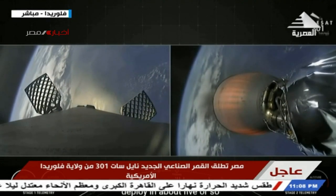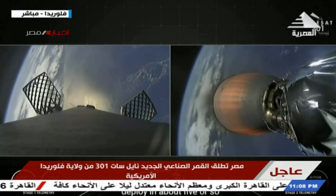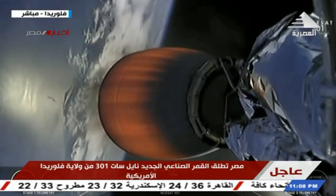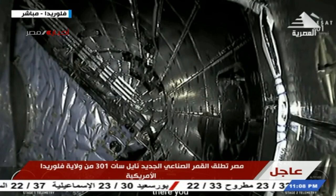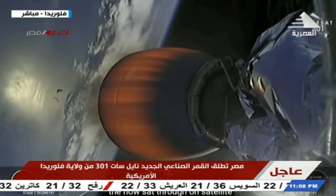Coming up we will have fairing deploy in about five or so seconds. Fairing separation confirmed. The two fairing halves have separated and are falling away from the vehicle, now exposing the Nilesat 301 satellite.